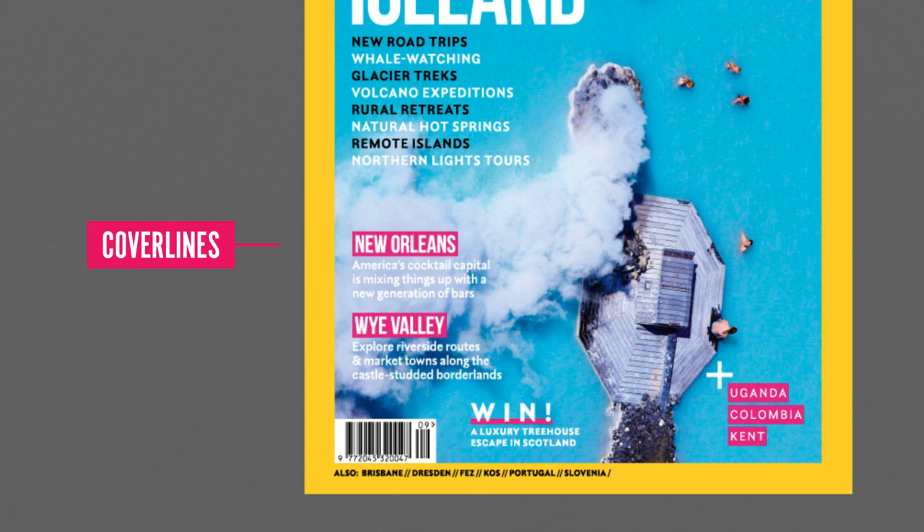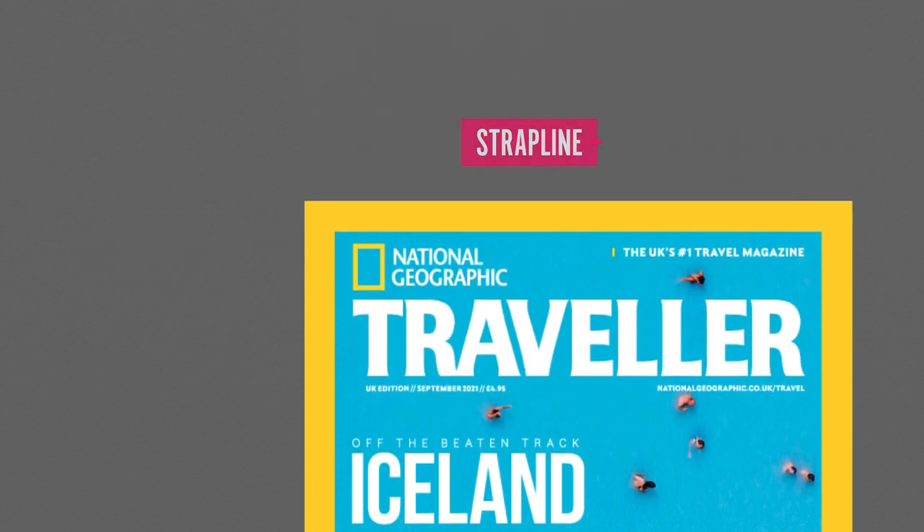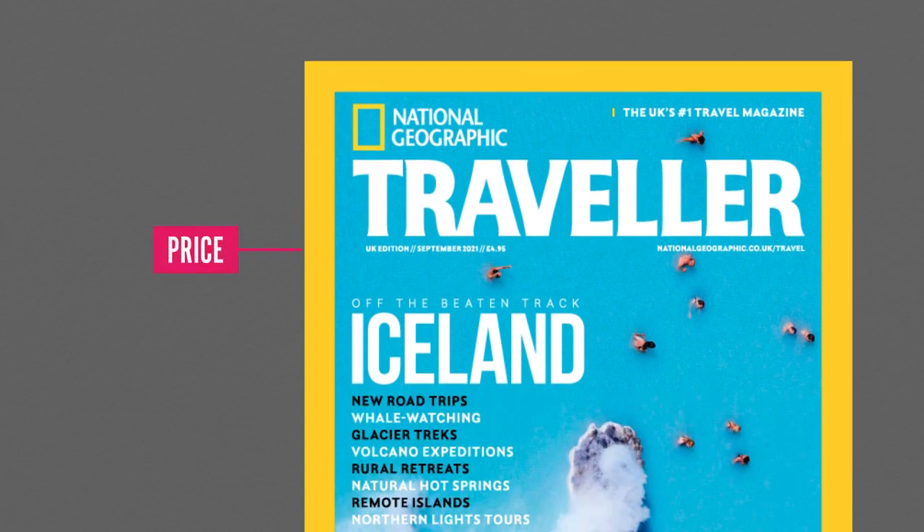A magazine without a strapline can leave the reader confused about what they are committing to read. A strapline should sum up everything about a publication in ten words or less. Also included on the cover is the price, usually set in the publication's native currency and any other regions where a fixed price has been agreed with a distributor.